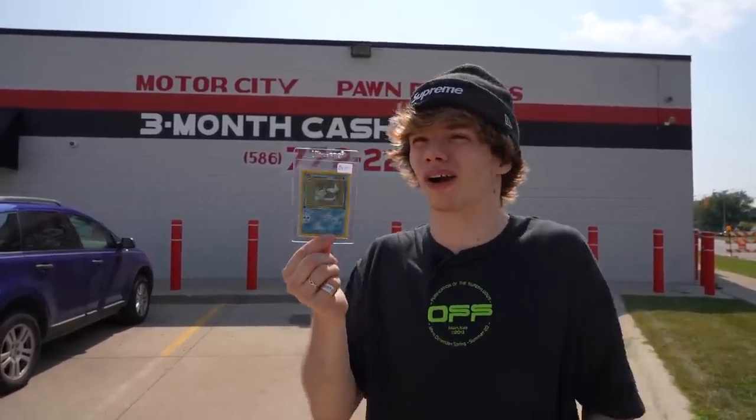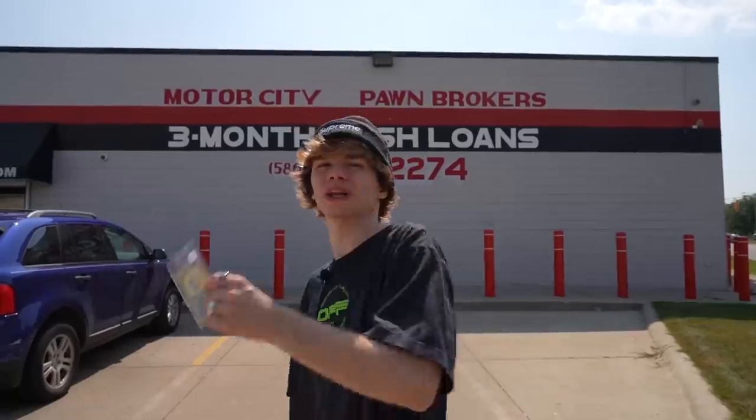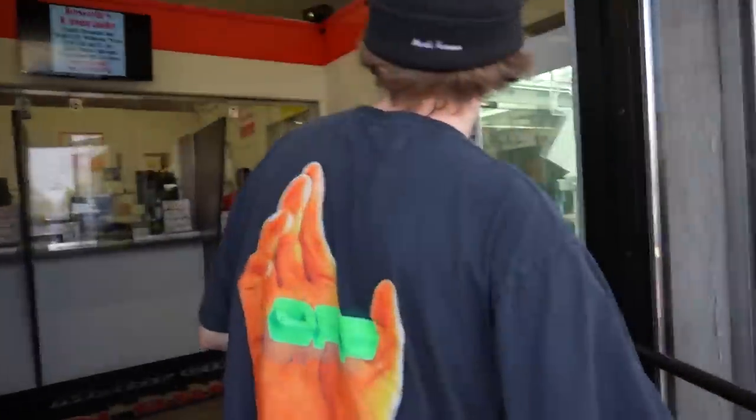We are at Motor City Pawn right here in Roseville. Never been inside here before, but we got this Pokemon card. I don't even know if they take Pokemon cards. Hopefully they do — just in case maybe I wanted to get a loan. They have 3-month cash loans. Let's go inside and see if they'll want to trade for this card.